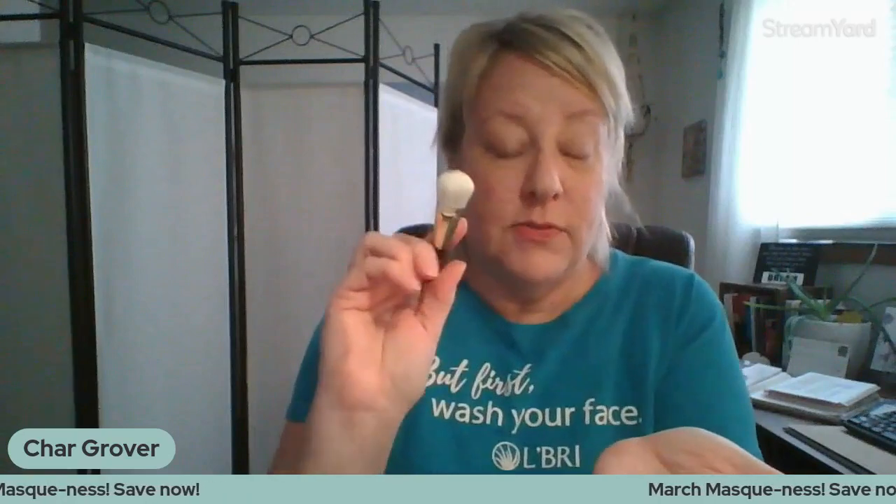I actually have the old bottle of mask — they're the same quantity, but the newer one is taller and thinner. I'm going to apply it — I just pour it right into the palm of my hand, about the size of a quarter. I like to use the brush side for this and paint it on. I'll do this side of my face.